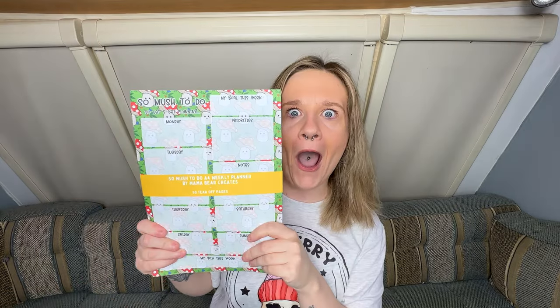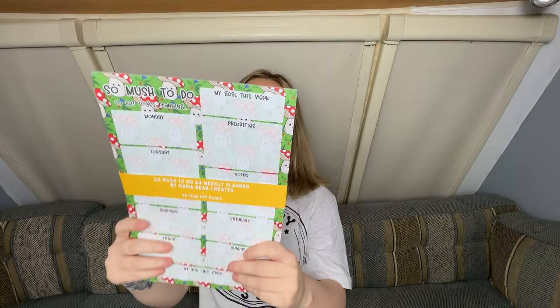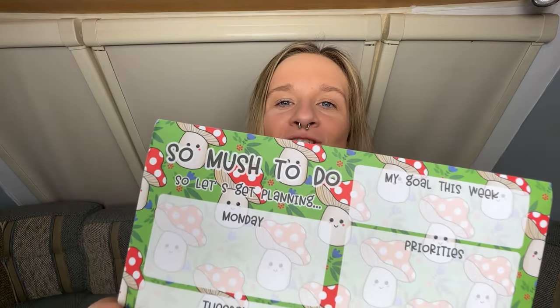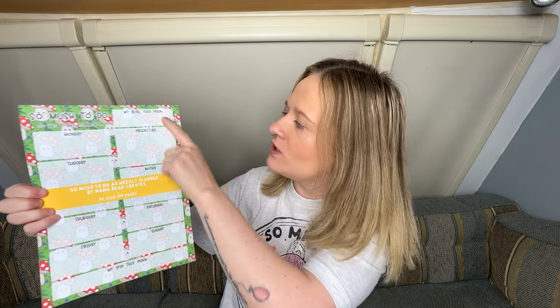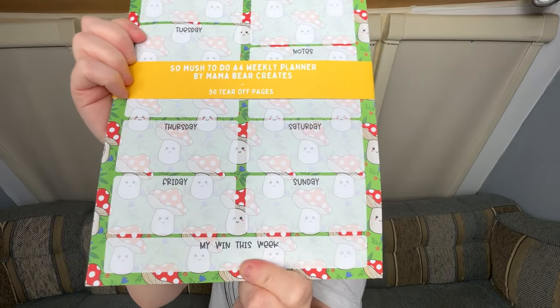And then I wasn't even supposed to buy this — do you see that washi tape? That is her washi tape. Look, it's mushrooms! It says 'so much to do, so let's get planning.' And then you've got your days of the week: Monday, Tuesday, Wednesday, Thursday, Friday, Saturday, Sunday, my goal this week, your priorities, a note section, and 'my win this week.'